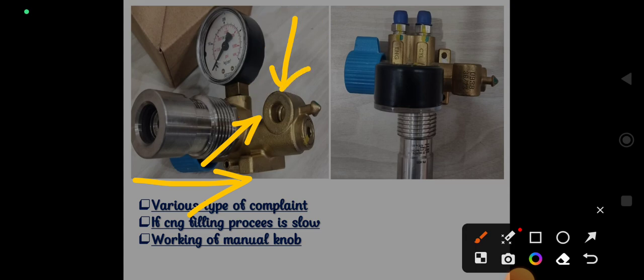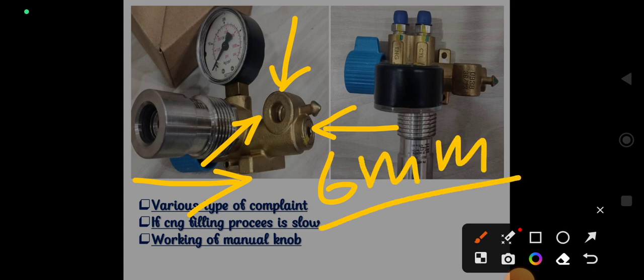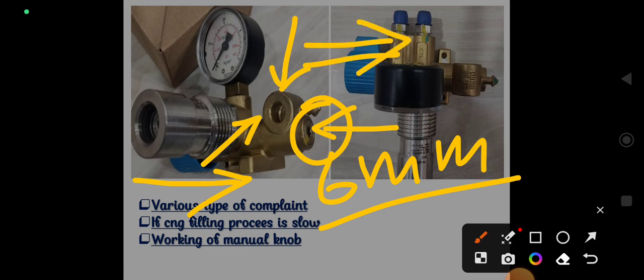Now, regarding the slow filling concern: if the customer complains that gas is not filling properly or it is taking extra time — for example, the vehicle previously filled in 50 minutes but now it is taking only 20 or 25 minutes — there is an Allen key screw of 6 mm that you can open. Remember, you are working on a high-pressure CNG system, so before opening any component, close all high-pressure lines by closing the manual knob on the cylinders. By opening this 6 mm Allen key nut, you will find a sintered filter inside.